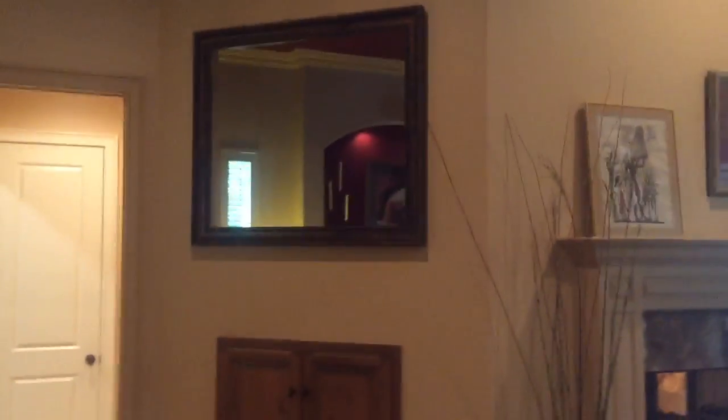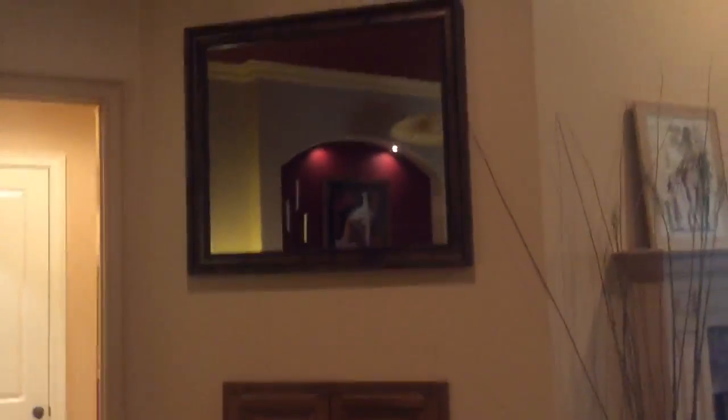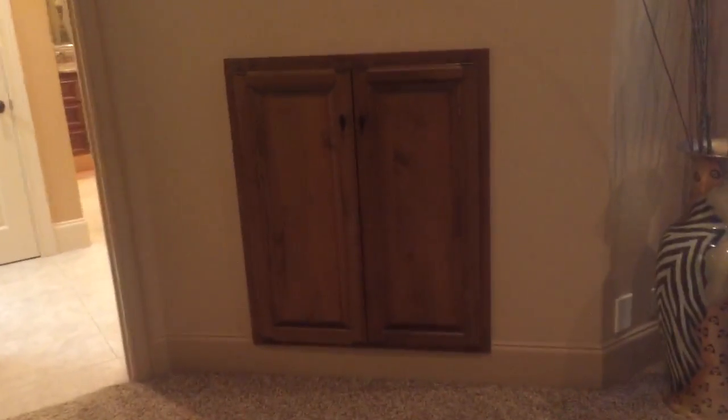This is a really unique feature: a mirror that converts into a TV. It's a pretty unique touch. All your stereo equipment is hidden behind those doors.